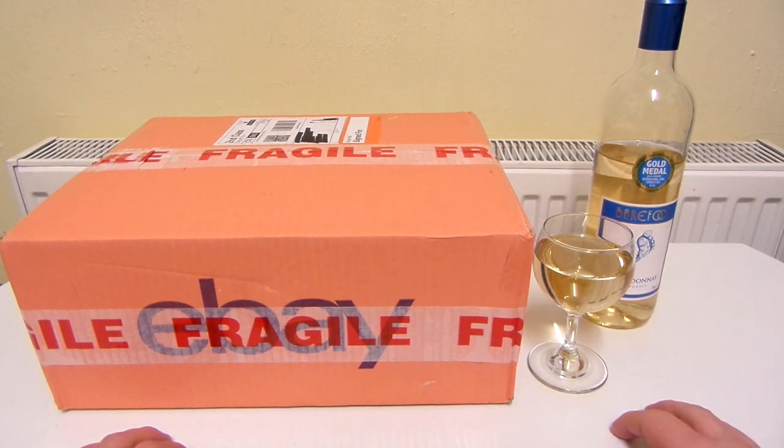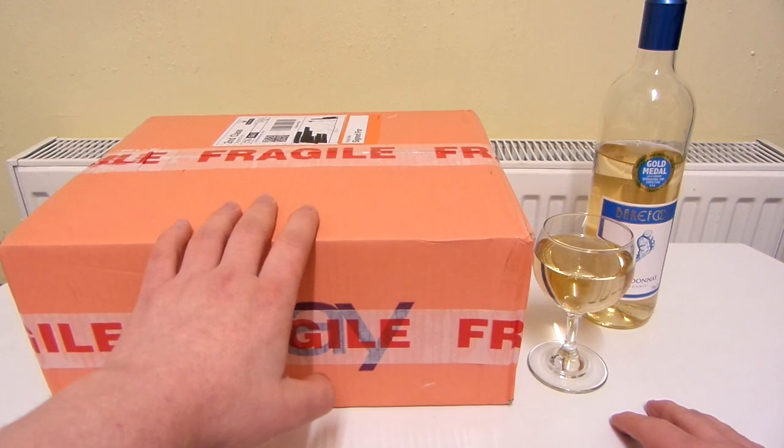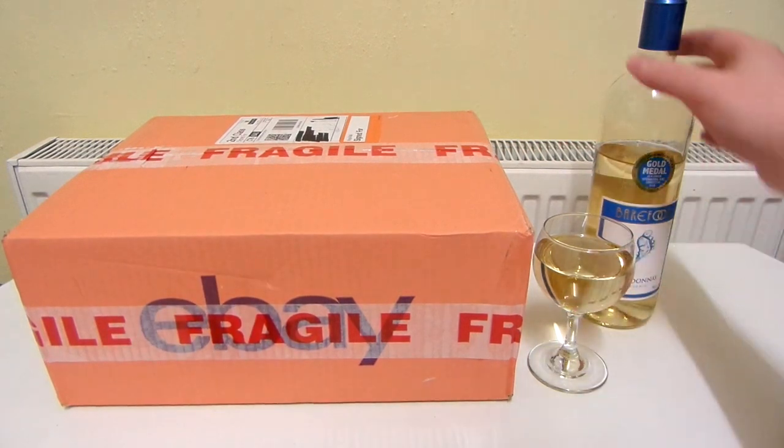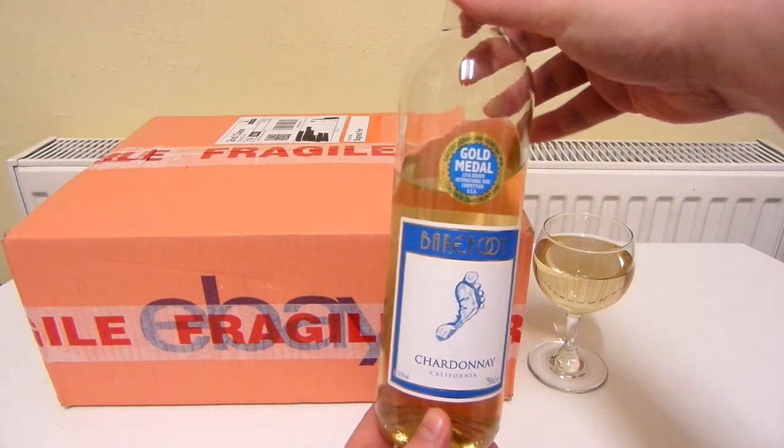I just so happened to be drinking some wine and I thought why not drink it in the video, because it will actually go with what I'm going to unbox, and that is an oil painting. The wine I'm drinking is Barefoot Chardonnay. It's won a gold medal.